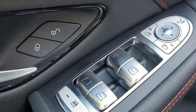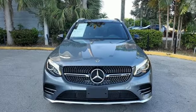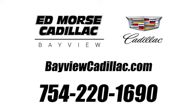Mercedes-Benz keep setting the standard and driving forward. Hurry in today and see it for yourself. Call us today at 754-220-1690.